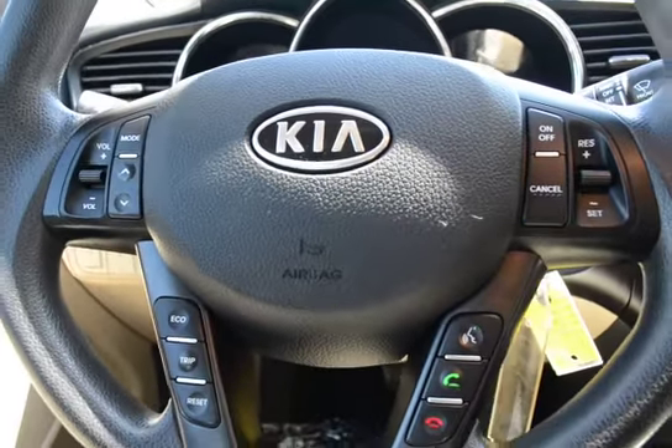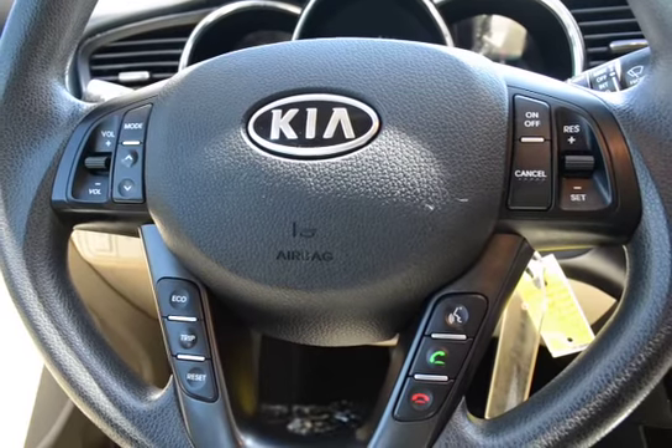Steering wheel-mounted audio controls and cruise control. Now let's look at your back seating.